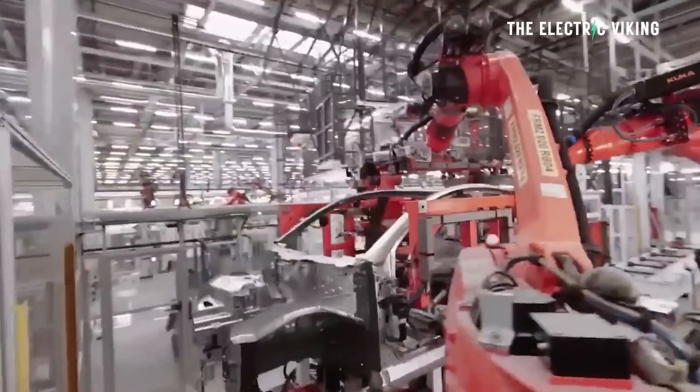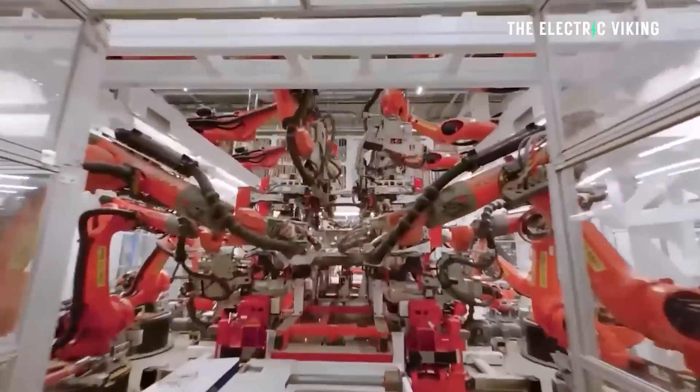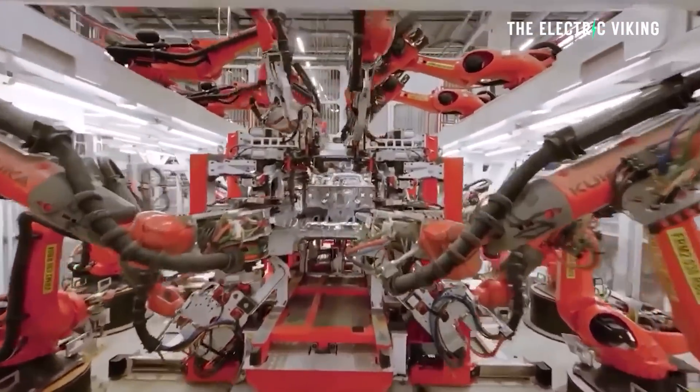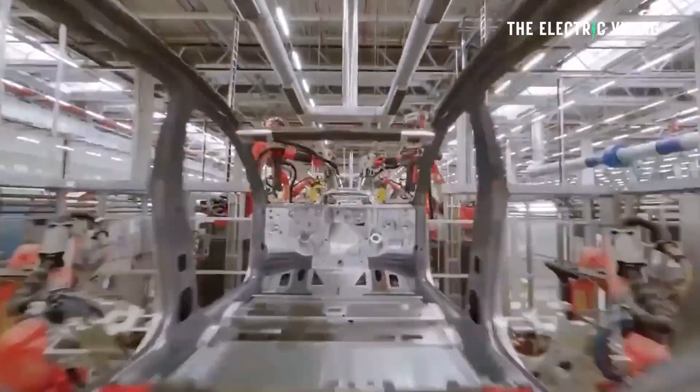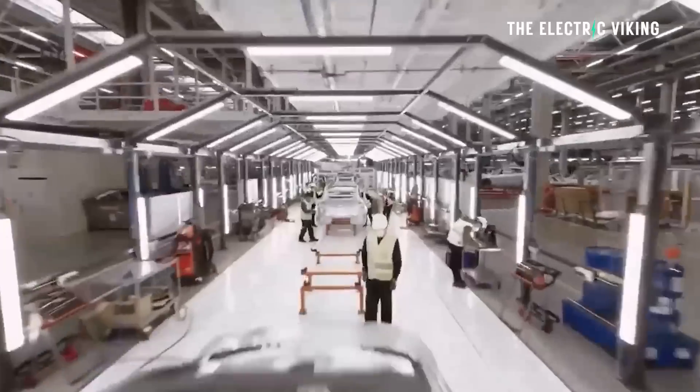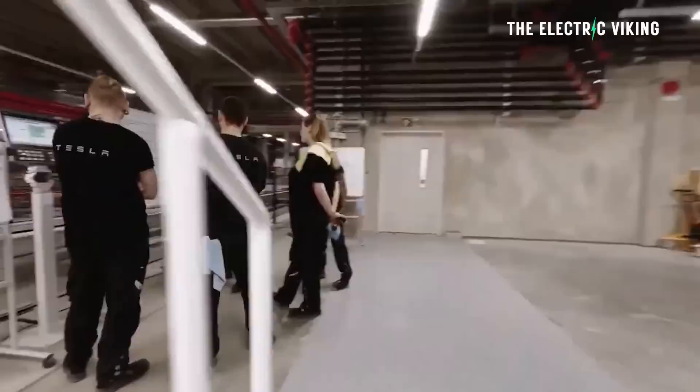Tesla is increasing capacity at their existing factories significantly. The CyberTaxi or RoboTaxi will be locally produced at their headquarters at Giga Texas. Musk has confirmed it's going to be produced at Tesla's factory in Texas, though this might change when Mexico's Gigafactory is built — but that's a few years away.